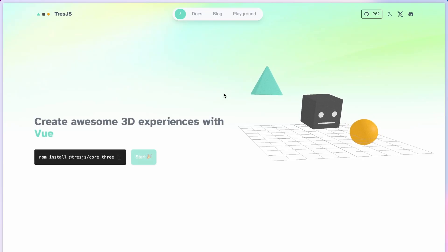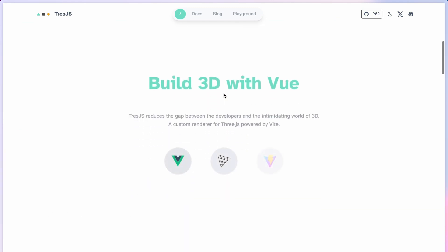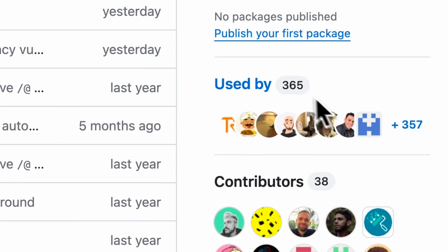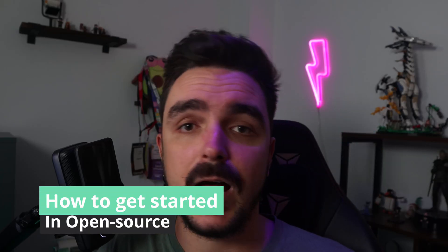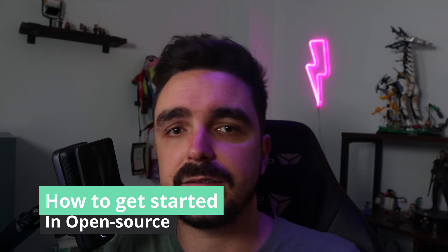I've been working in open source for the last four years, and in the last one I created a complete ecosystem of open source packages for 3D on Vue called TresJS. In this journey I learned a lot — from translating Nuxt documentation into Spanish to creating my own library and ecosystem of packages, used by more than 350 projects and having more than 9k downloads per month. That's why I want to share with you five tips and tricks that helped me a lot, so you can get started as well.